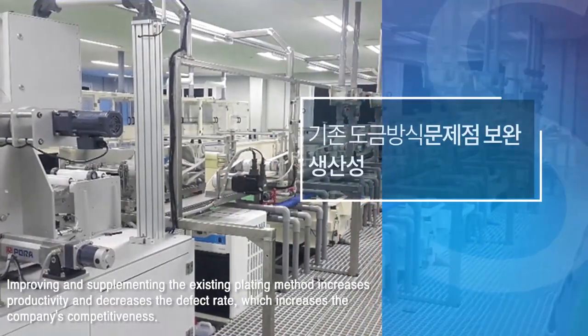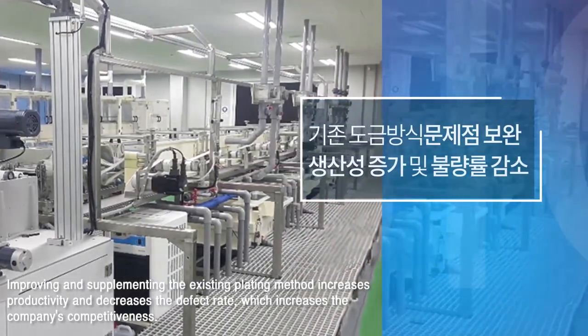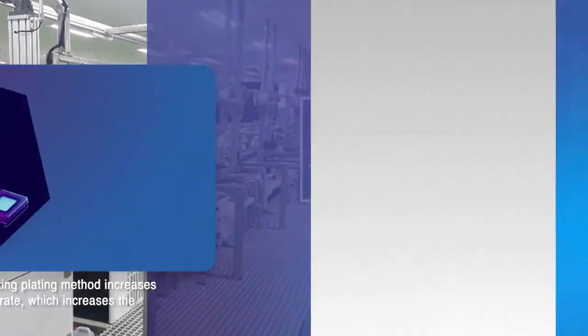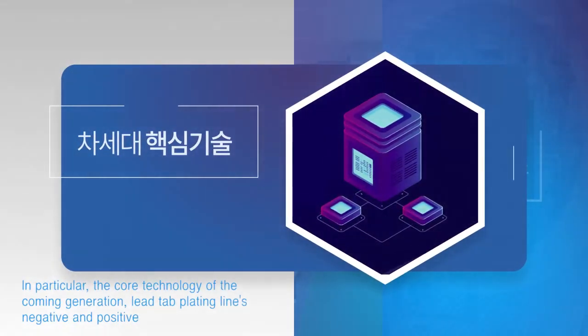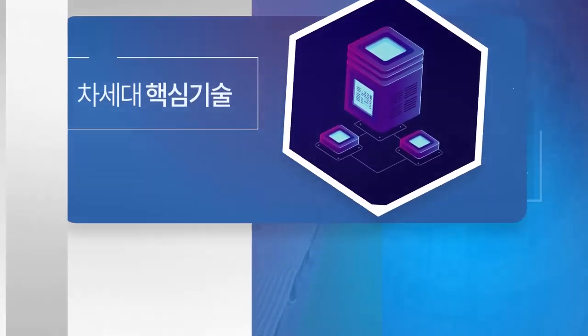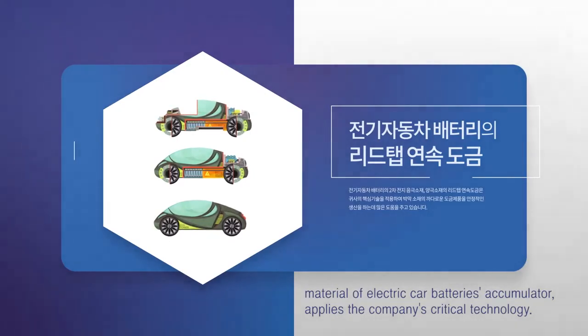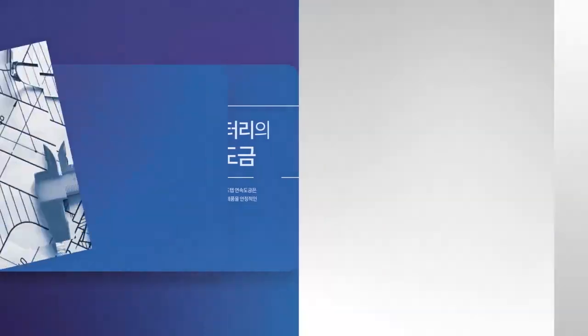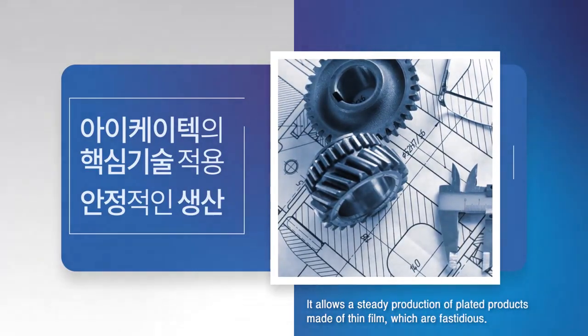Improving and supplementing the existing plating method increases productivity and decreases the defect rate, which increases the company's competitiveness. In particular, the core technology of the coming generation — lead-tab plating lines for the negative and positive material of electric car battery accumulators — applies the company's critical technology, allowing steady production of plated products made of thin film, which are fastidious.